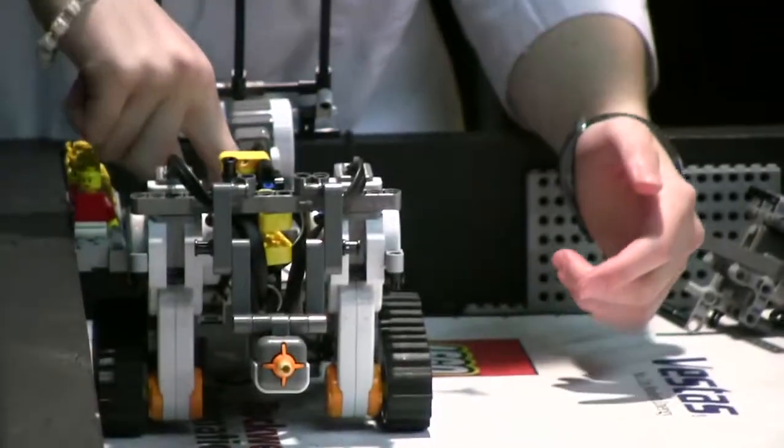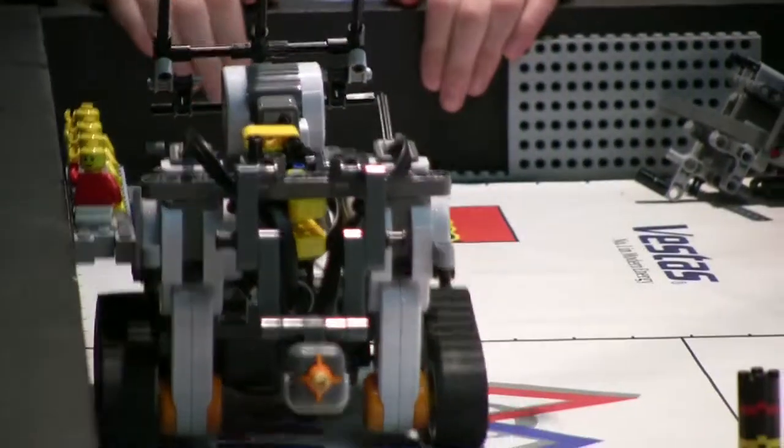I've always liked Lego and building stuff and electronics, so it's basically my forte. I did most of the programming, I built most of the robots, so it's something I really like, and I'd probably consider going further with it.